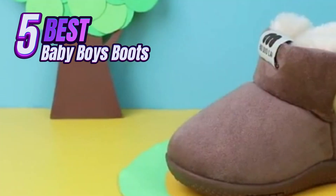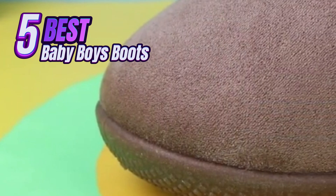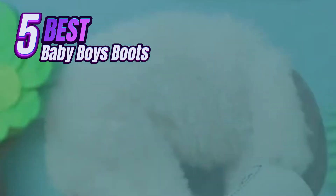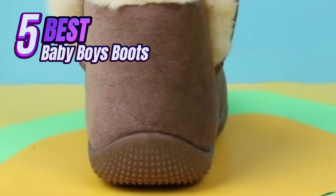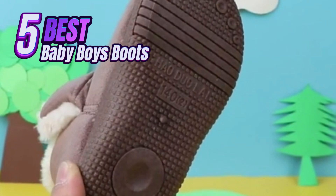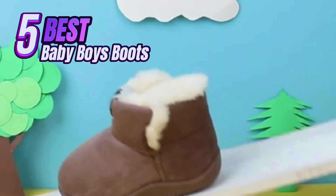Hey everyone, welcome back to the channel. Today we're diving into the world of tiny toes and keeping them toasty with a review of the top 5 best baby boys boots. Whether you're a new parent or a seasoned pro navigating the endless options of baby gear, finding the right footwear can be tricky. But fear not, we've researched and compared some of the most popular choices to help you find the perfect fit for your little man.